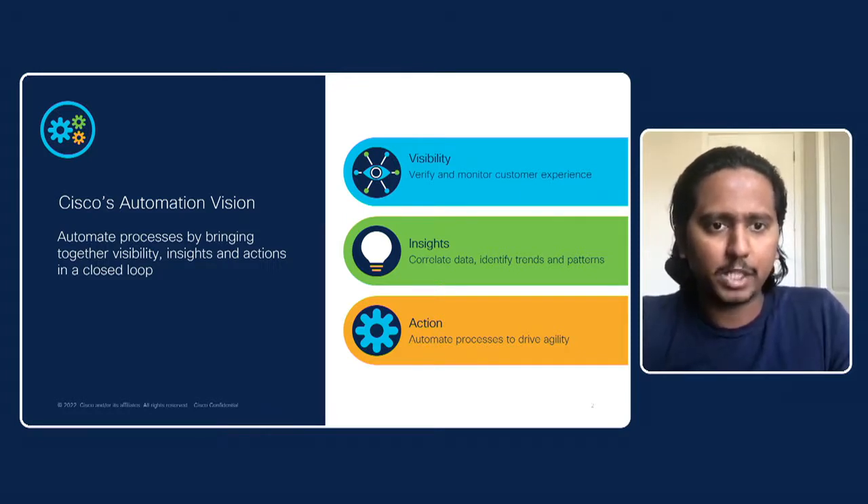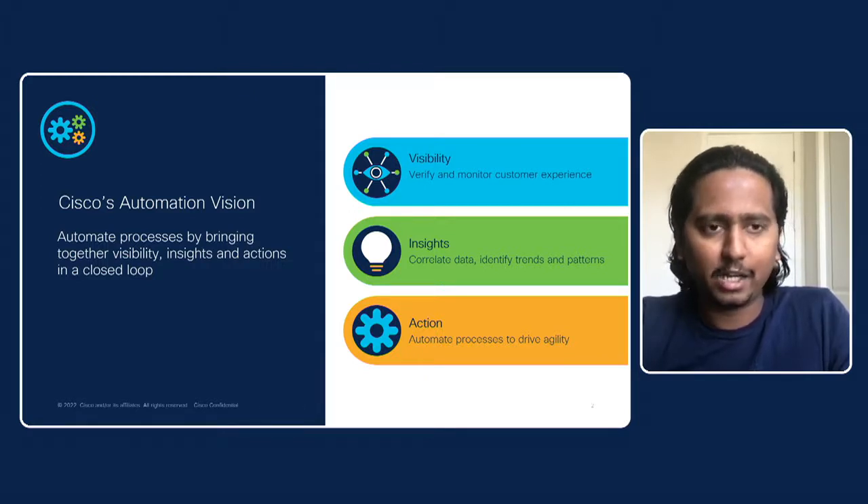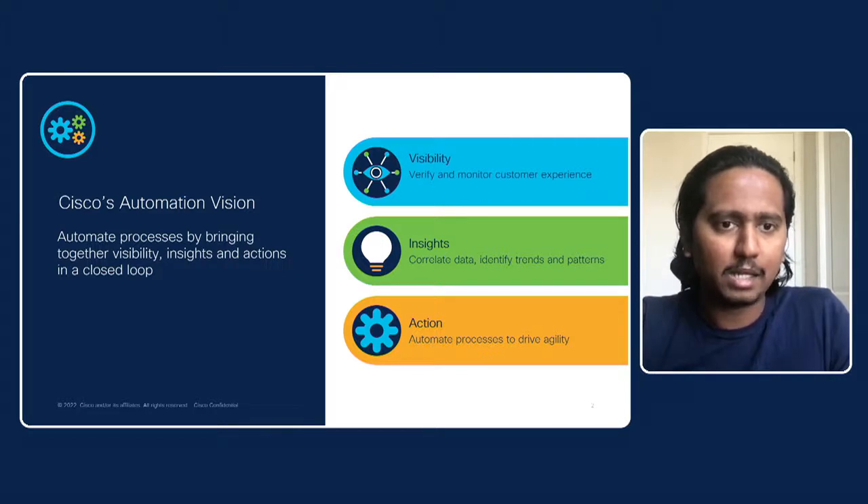So what is Cisco's automation vision? Automation processes are better to bring together with visibility, insights, and action. What customers expect out of an automation suite is they want to make some changes in their network and see what impact those changes have — what traffic, configuration, or network changes are happening. And finally, looking at the insights: collecting data, identifying trends and patterns so they can anticipate any network issues that may arise.